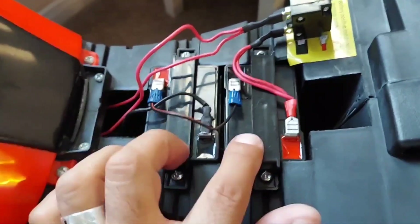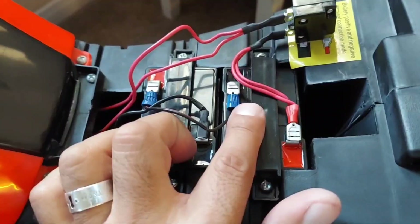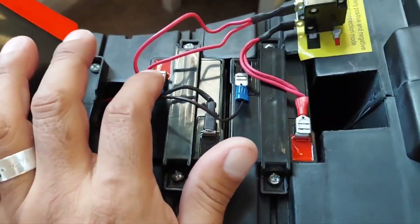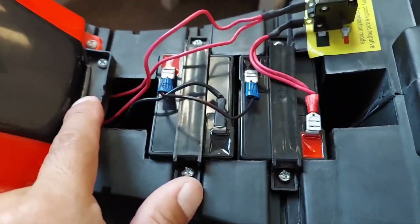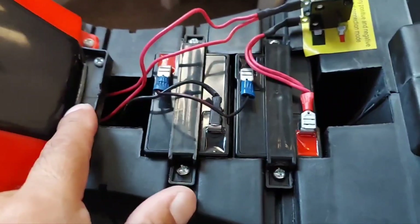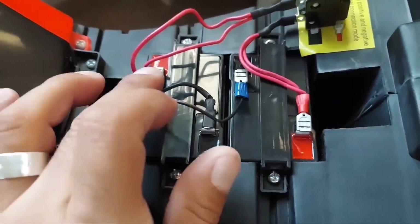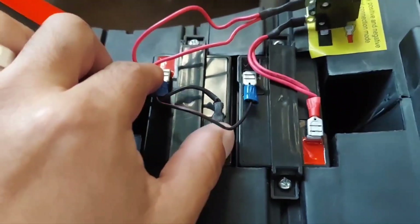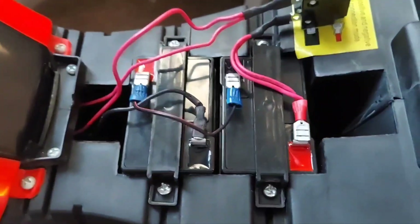I believe this connection is called a parallel connection, because it's positive to negative, then positive to the source and negative to the source. Series would be back to back — positive to positive, negative to negative — then having that connected to the source.